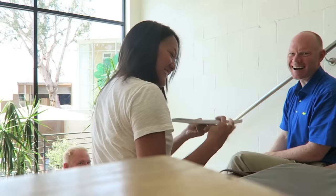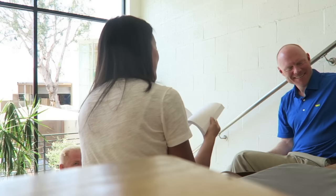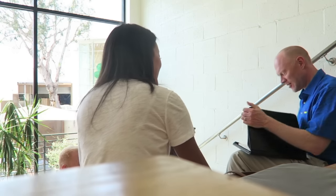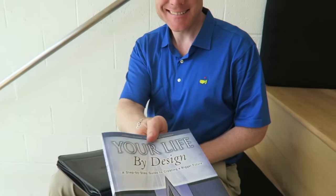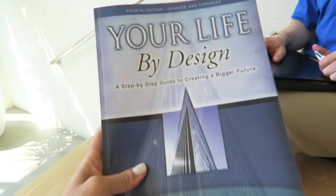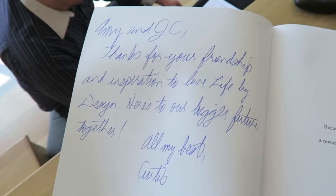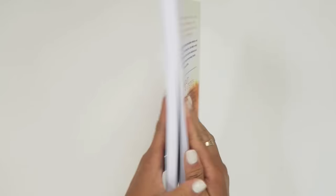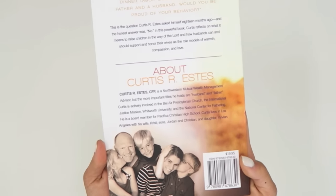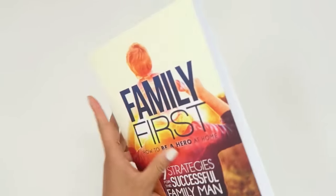I can't remember the last time I asked to pull out my camera in a business meeting, but I was with Curtis Estes, the author of Your Life by Design: A Step-by-Step Guide to Creating a Bigger Future, and I asked him to sign this because he was just one of the most inspiring people I have met. You know how you come across those souls who leave you feeling so excited about life in general? Well, he's one of those people and he just released this new book, Family First. It's out on Amazon and I'm excited to dive into it.